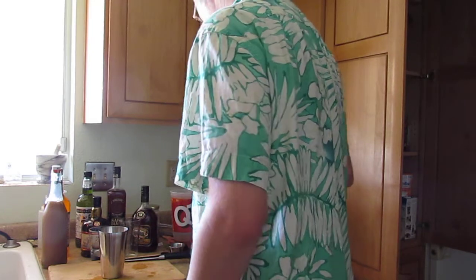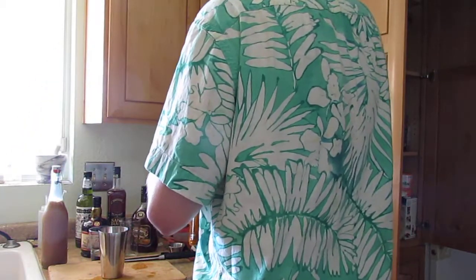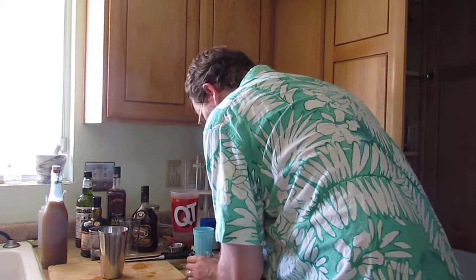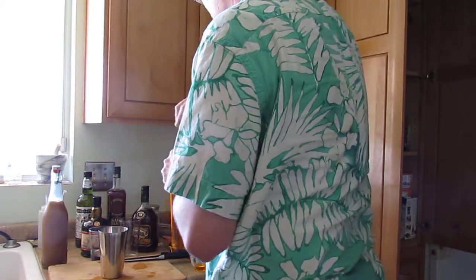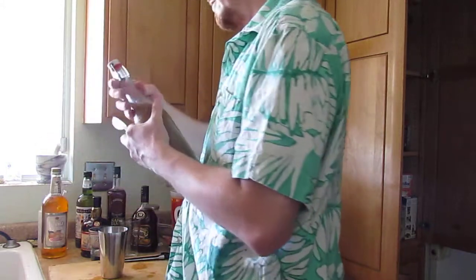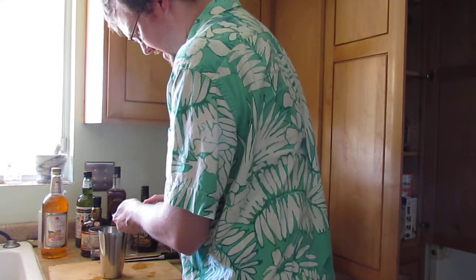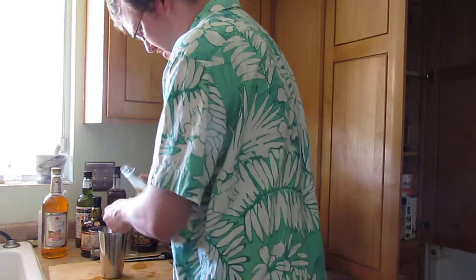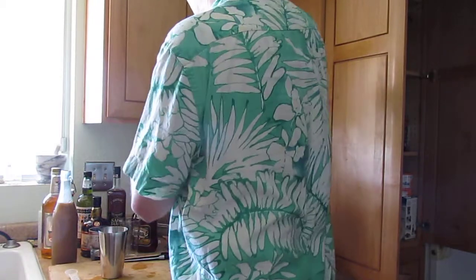Appleton VX Gold is okay. Then it gets into the orange curaçao — half an ounce of that. Then slightly more exotic: a quarter ounce of orgeat syrup. Orgeat is an almond syrup that's sort of a mixture of plain syrup and almond milk. So a quarter ounce of that. Then a quarter ounce of one-to-one simple syrup.